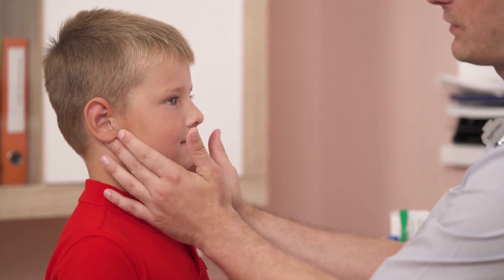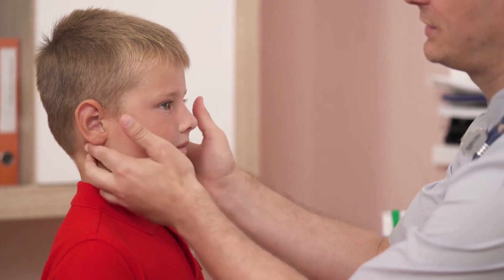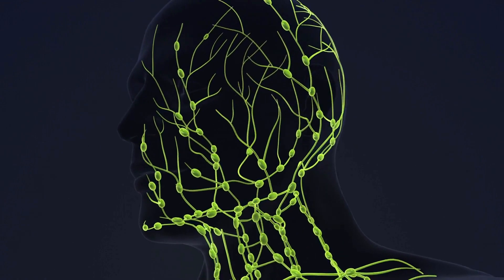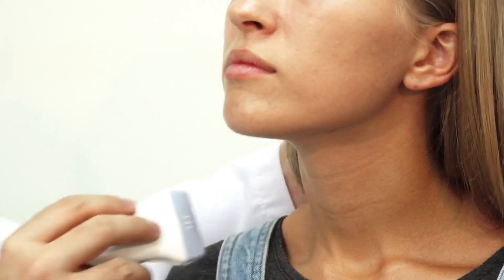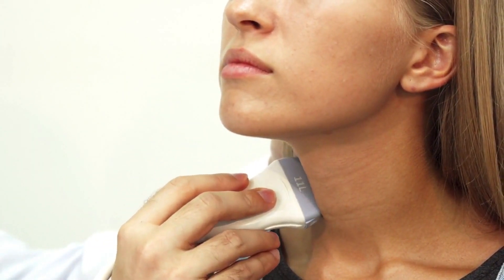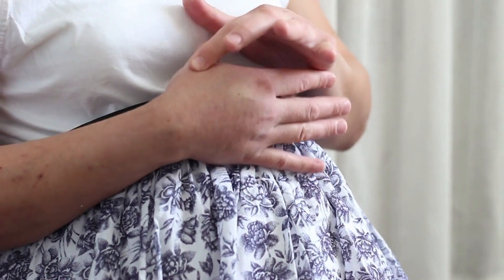Number ten: when lymph nodes become swollen, it could indicate an immune system response to an infection or injury. The immune system activates white blood cells, leading to inflammation and swelling of the lymph nodes in the affected area. Although swollen lymph nodes are usually signs of natural defense responses, sometimes they can also be an indicator of conditions like cancer.